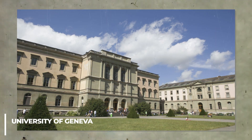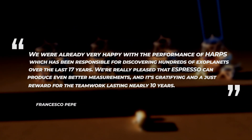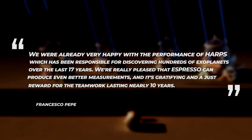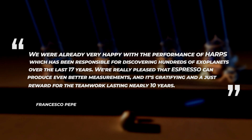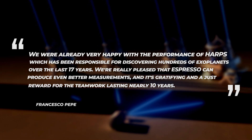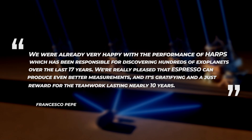The study's co-author Francesco Pepe, an astronomy professor at the University of Geneva in Switzerland and the person in charge of ESPRESSO, said in a statement: "We were already very happy with the performance of HARPS, which has been responsible for discovering hundreds of exoplanets over the last 17 years. We're really pleased that ESPRESSO can produce even better measurements, and it's gratifying and a just reward for the teamwork lasting nearly 10 years."